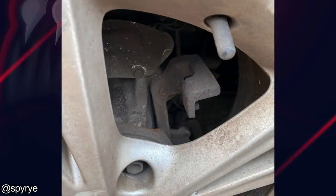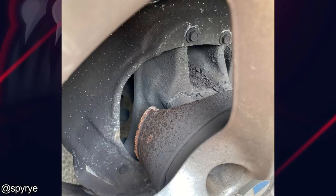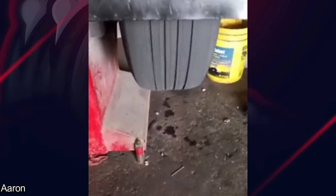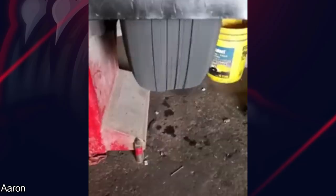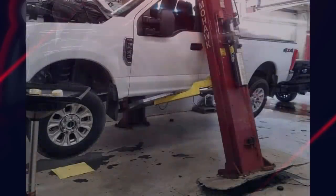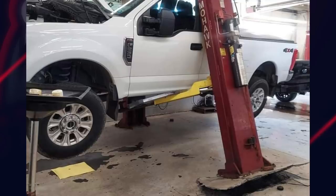Customer states he lost his brakes while driving on the freeway. This is one of those moments as a mechanic when your blue coveralls turn brown.